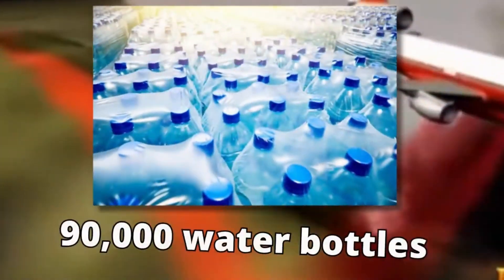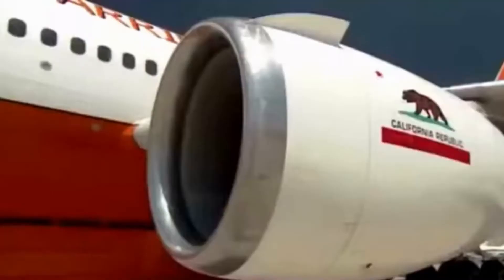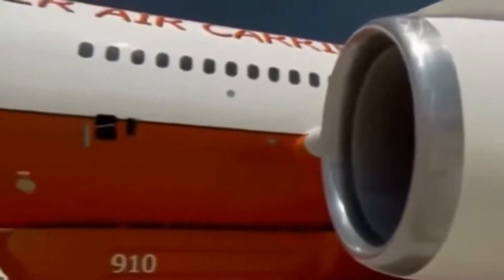That's 45,000 liters of fire retardant or water in its enormous belly — equivalent to nearly 90,000 water bottles. With such a colossal capacity, it can deliver an unparalleled punch against even the fiercest flames.